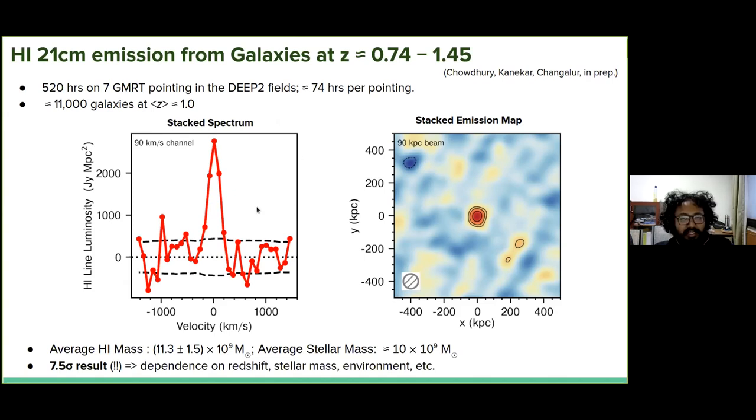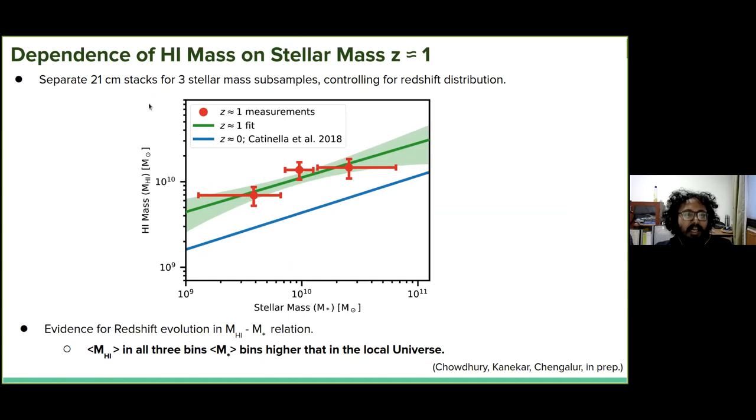We cover stellar masses from about 10^9 to 10^11 solar masses. We divided into three separate stellar mass subsamples and got detections in each. The measurements for each stellar mass subsample are shown in red points, along with a power law fit. Very interesting is that the blue curve — the local universe measurement of the same relation — shows that for each of the stellar mass bins, the HI mass in galaxies at redshift 1 is about a factor of two or more higher. Clearly there's more HI mass in galaxies at this redshift for a given stellar mass than in the local universe, which you'd naively expect since there are higher star formation rates.